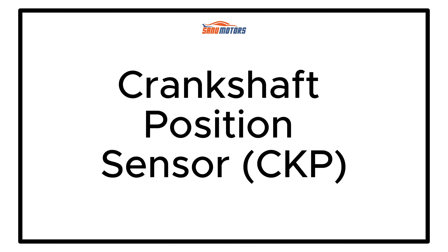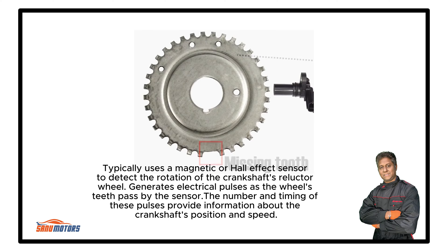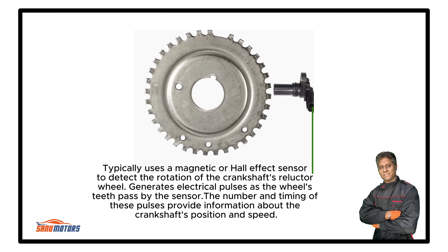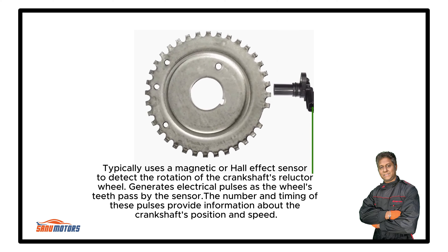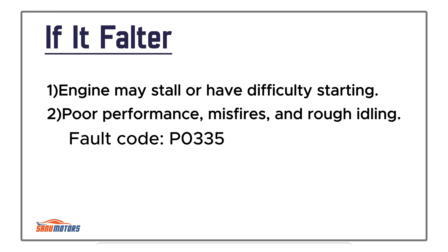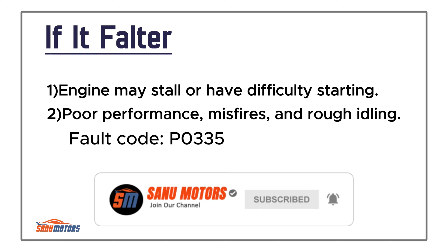Crankshaft Position Sensor: Measures the rotational speed and position of the engine's crankshaft. This information is crucial for ignition timing and fuel injection. It typically uses a magnetic or Hall effect sensor to detect the rotation of the crankshaft's reluctor wheel, generating electrical pulses as the wheel's teeth pass by. It's usually located near the crankshaft, often behind the crankshaft pulley or on the engine block. If it falters, the engine may stall or have difficulty starting, with poor performance, misfires, and rough idling.